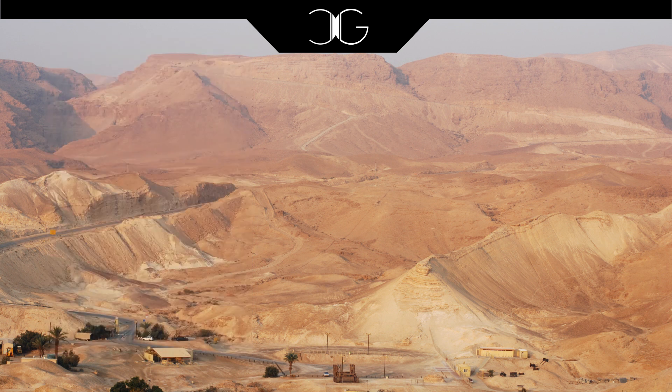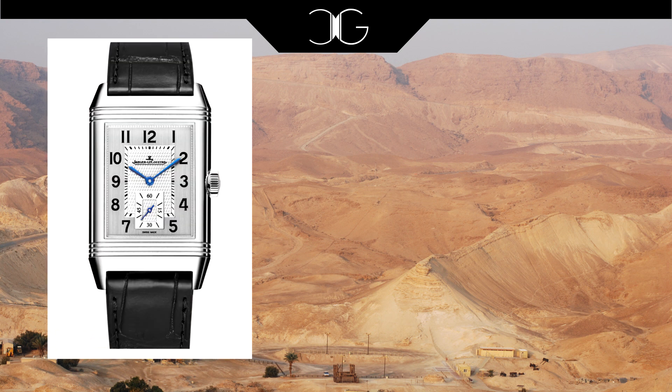Next up is a watch that has garnered a reputation as a dress watch even though it was invented purely for the purpose of playing sport, and that is the JLC Reverso. This watch was created for polo players so that they could flip the watch over and protect the face from knocks and dings while playing polo on horseback. Today it's considered a dress watch and its slim profile combined with a multitude of size offerings means that this watch can fit on any wrist big or small. It has a recognizable look and can flatter almost any wrist in a dressier situation.